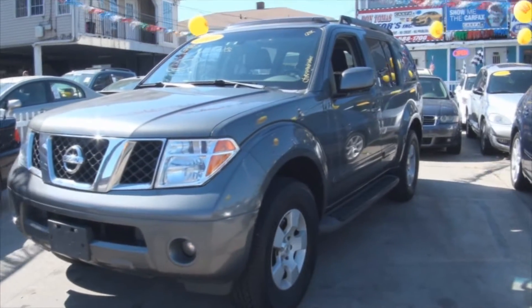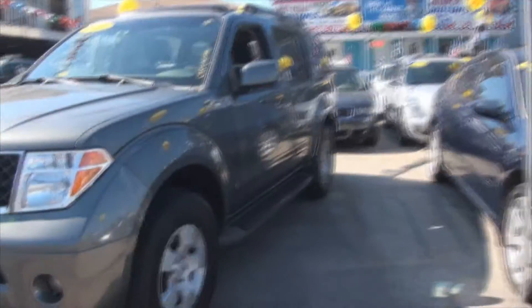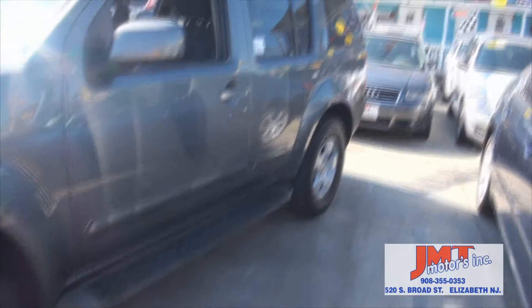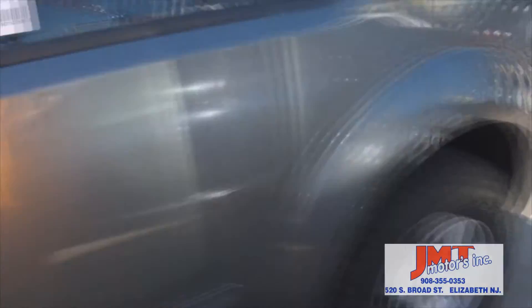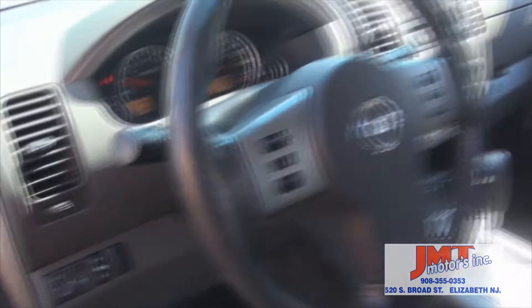2005 Nissan Pathfinder, this one's an SE model. You know what we do very well here at JMT Motors with Pathfinder — it's a very hot-selling SUV. You have that full-size luxury that you need and capability. You have the running boards, and keep in mind this does have third-row seating. This one has 127,000 miles.